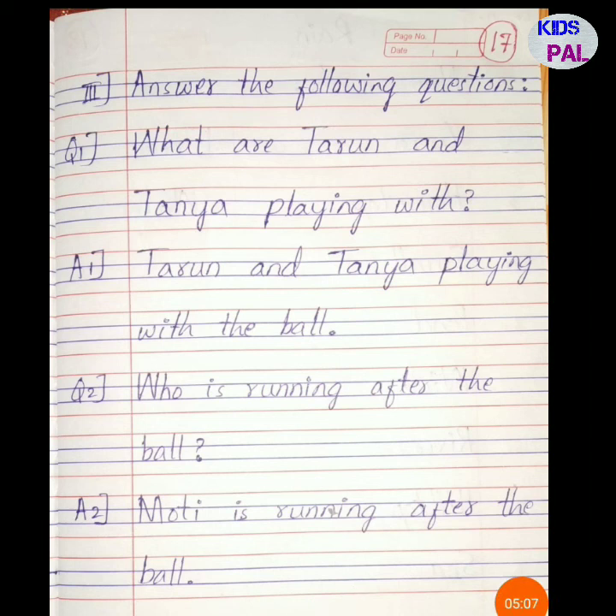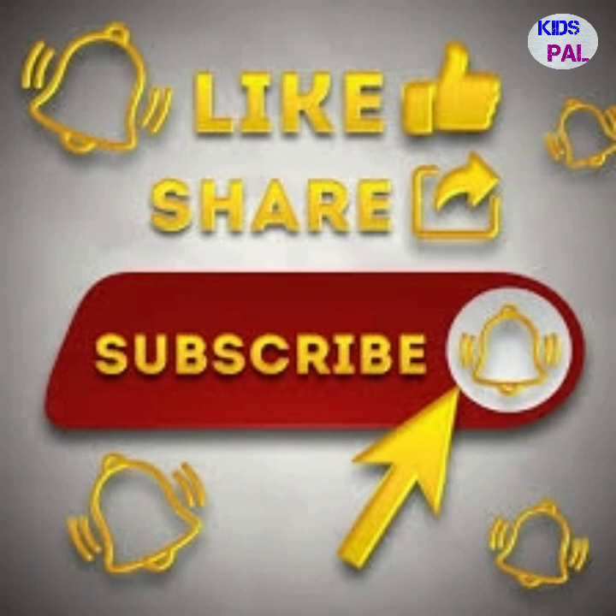These are the questions, answers, and exercises of lesson number 4, Tarun and Tanya play with the ball. Write it neatly in your English notebook. Thank you!